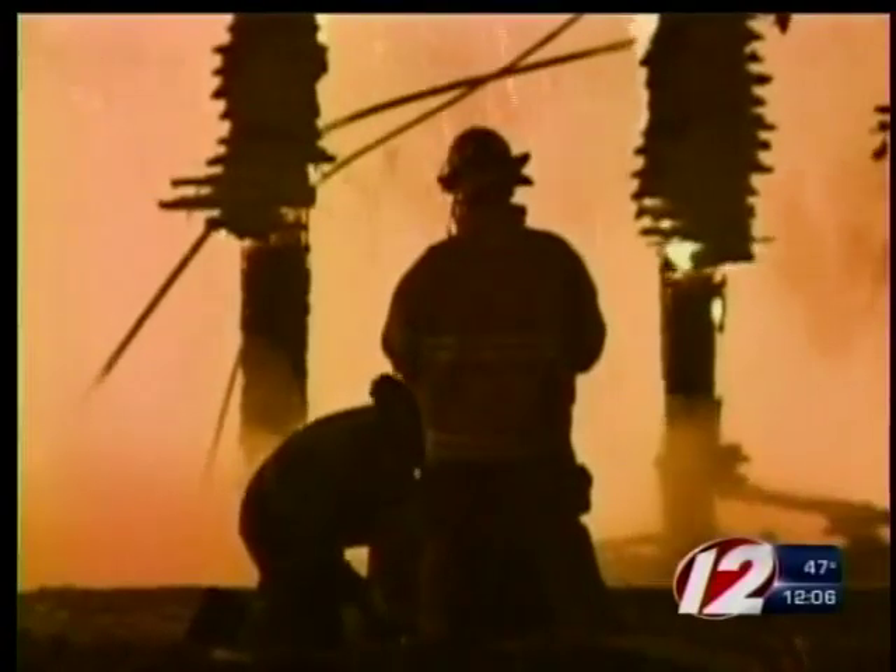Firefighters went inside for about three minutes before realizing the fire was spreading too fast. You could actually just watch it go the length of the building.